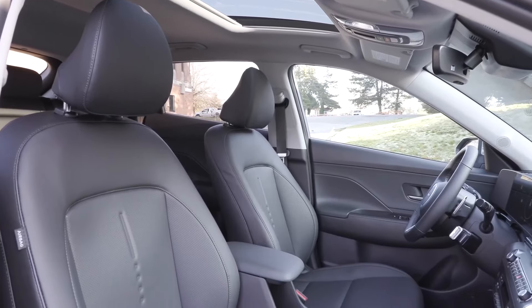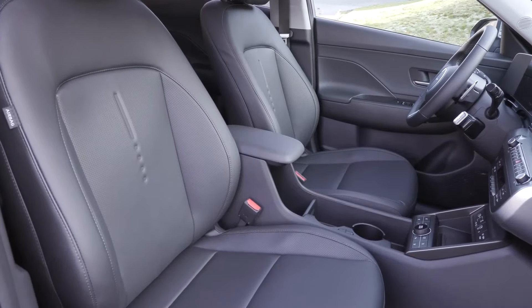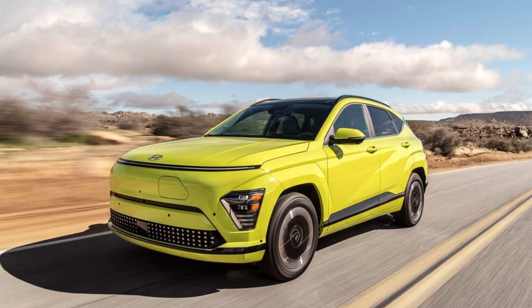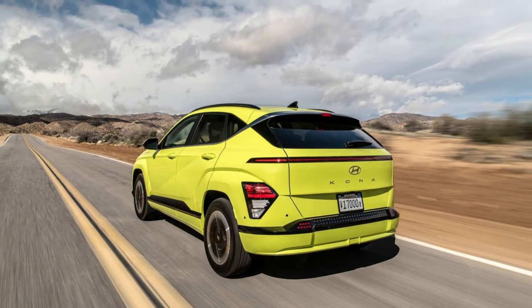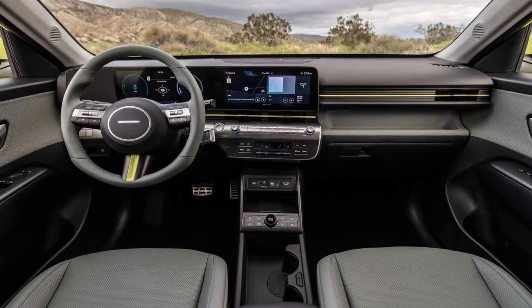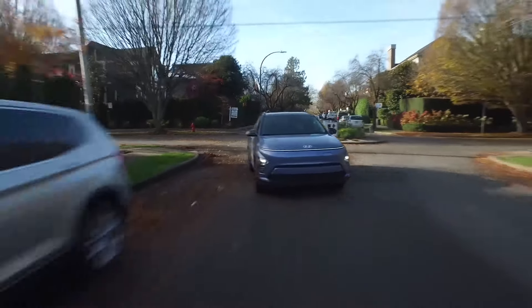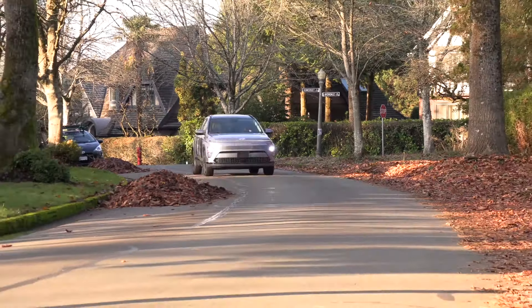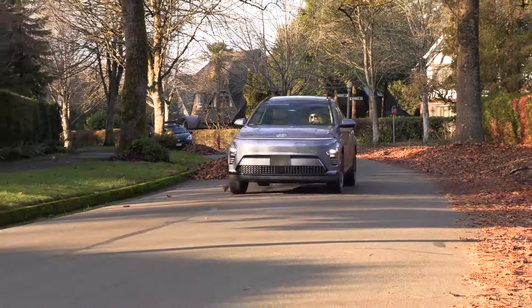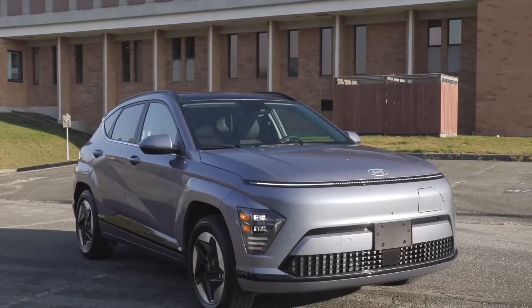The beginner EV competitive set is small but will soon include Volvo's stylish EX30. Shoppers might also consider the Kona's corporate cousin, the Kia Niro EV, which was redesigned for 2023, as well as the Nissan Leaf and base trims of the Volkswagen ID.4 and Tesla Model Y. After a series of price cuts and with its eligibility for a $7,500 federal tax credit, the Model Y just makes it into the sub-$40,000 category.